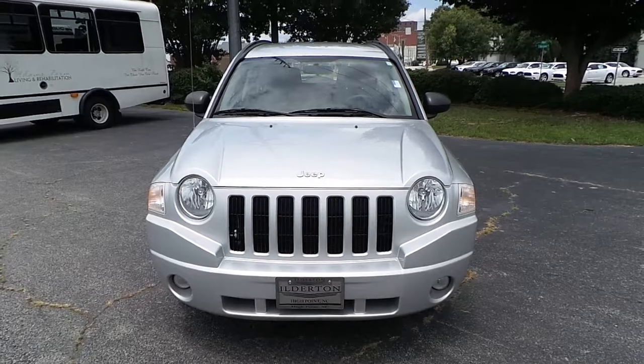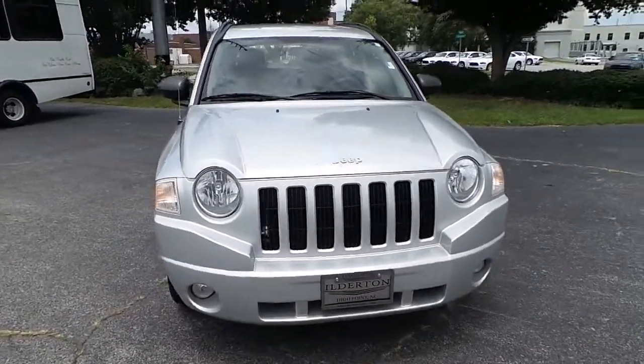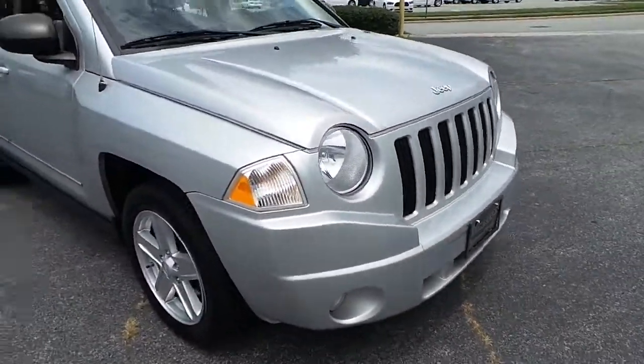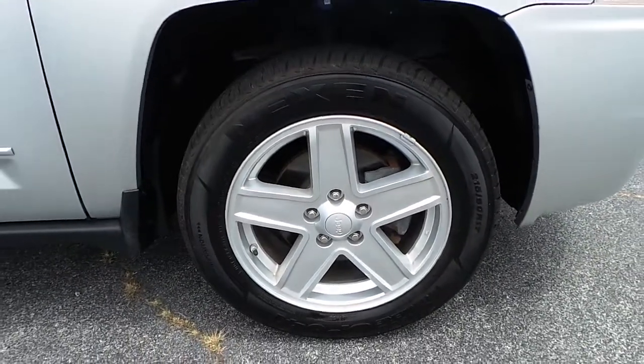Introducing this pre-owned 2010 Jeep Compass Sport 4x4, featuring fog lamps and 17-inch alloy wheels.